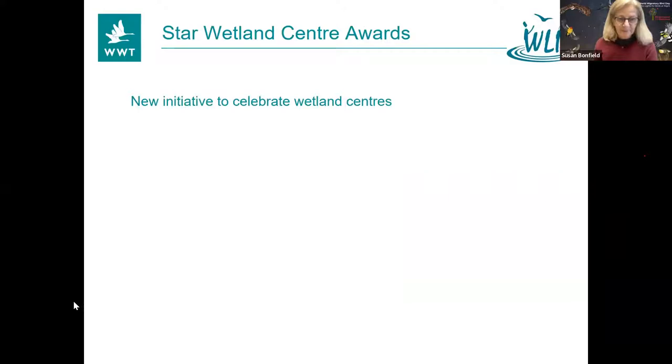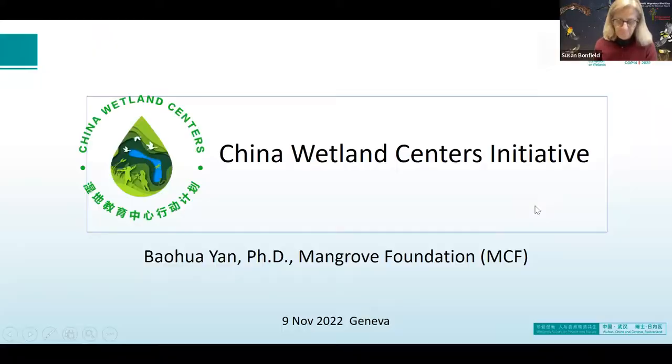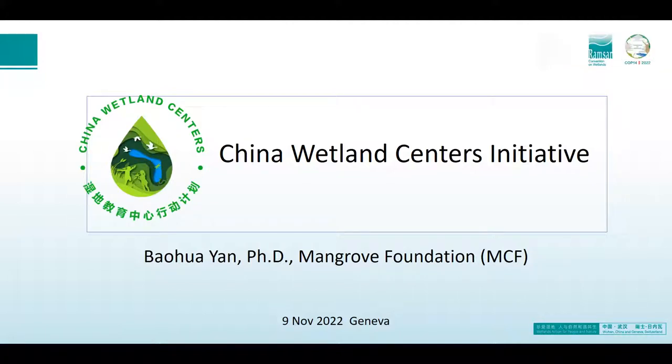So we still have one more — Baofua from the Mangrove Foundation is going to talk about the China Wetland Centres Initiative. Hello everyone. It's such a great pleasure to be here to meet all of you. Today I'm going to talk a little bit about the China Environmental Education Centre Initiative.